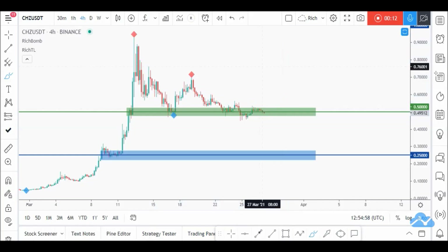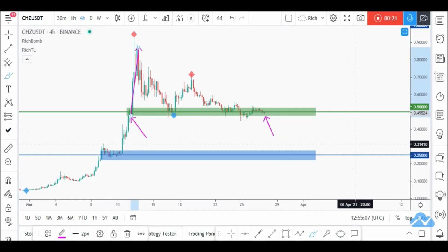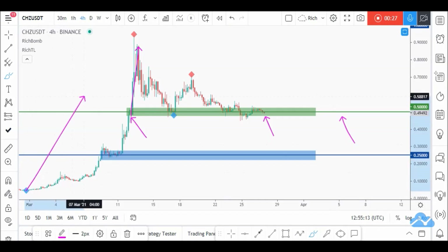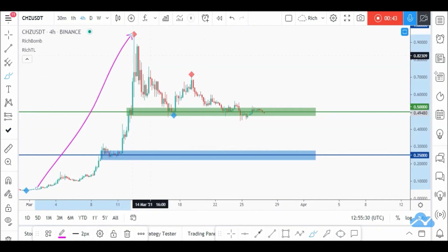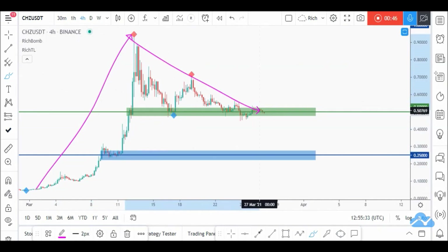As per my last video analysis, we are looking for buy setups here since we have this demand zone — price made an aggressive movement upward from it. We also have the 0.5 round number, a very strong level that is also the 50% retracement of the big impulse movement from 0 to 1. Long story short, we are looking for buy setups to catch the next impulse movement, since we are overall bullish from a long-term perspective and currently in the corrective phase.